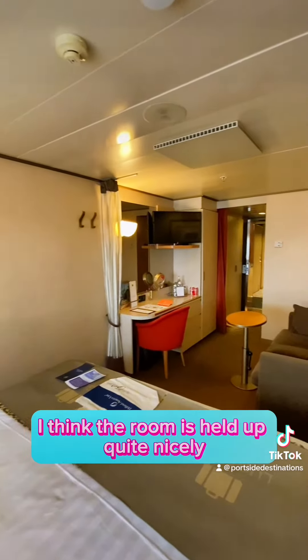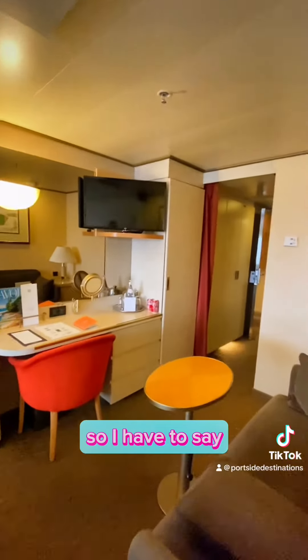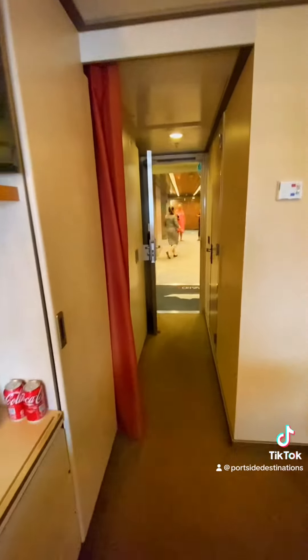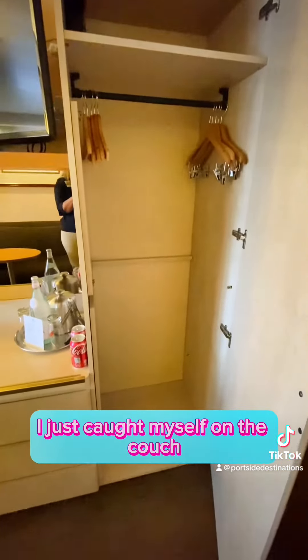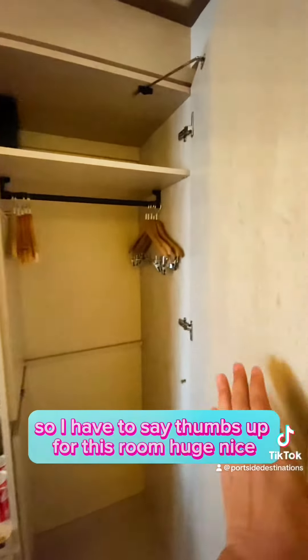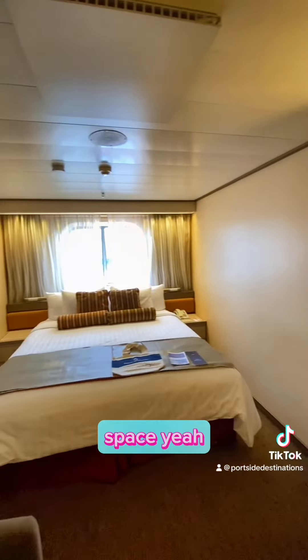I think the room has held up quite nicely and the colors are wonderful. I'm very pleased with this. And then this is one more closet, which is a full-size closet. I just caught myself on the couch — so, thumbs up for this room. Nice space!